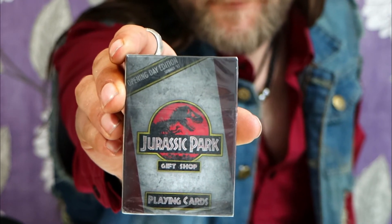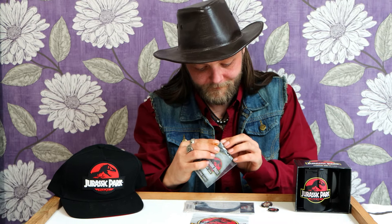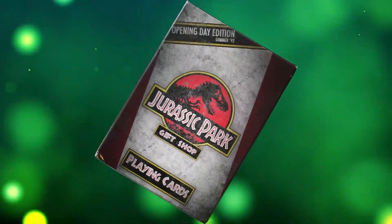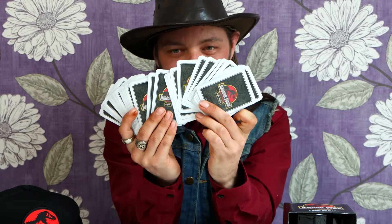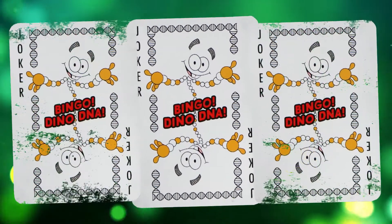Last up guys, we've got some Jurassic Park playing cards. So let's just open these up. This box looks so cool. These are again from the gift shop — this is the opening day edition, summer of '93, and on the back it has the Jurassic Park logo. It's got a nice feel to them. I like cards, I'm a big playing cards fan. These have a nice quality feel to them. This pack comes with three joker cards, which are of course Mr. DNA.